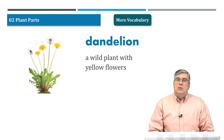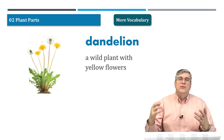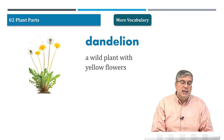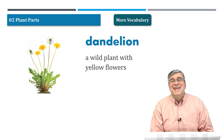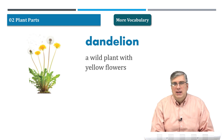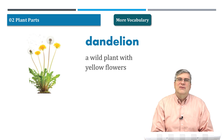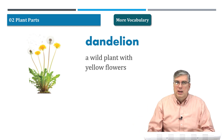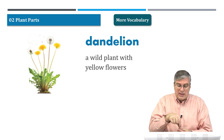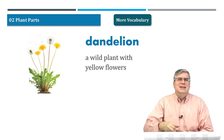Dandelion. Everybody knows what a dandelion is — you probably see them growing everywhere. Actually, my dad hated dandelions because dandelions are actually weeds. They're a wild plant with yellow flowers, but my dad and many other people say they have no use and they grow everywhere, even in the cracks in the sidewalk. He was like, 'We've got to get rid of the dandelions!'